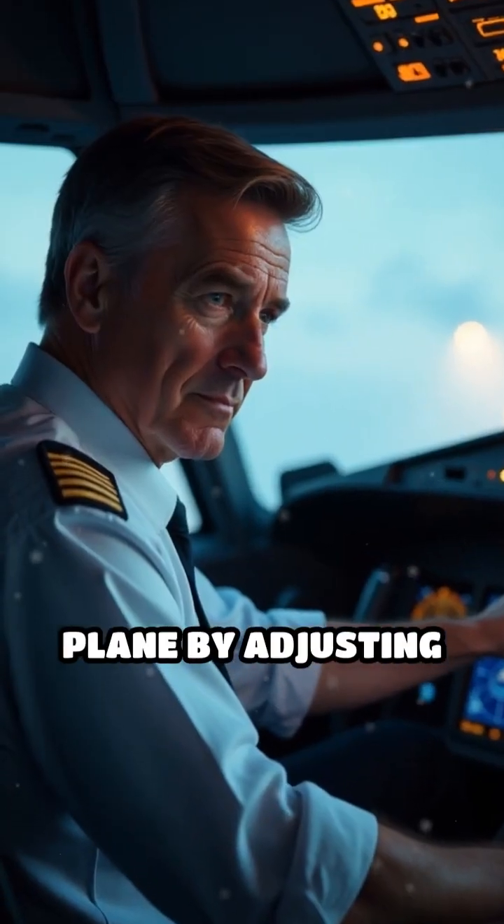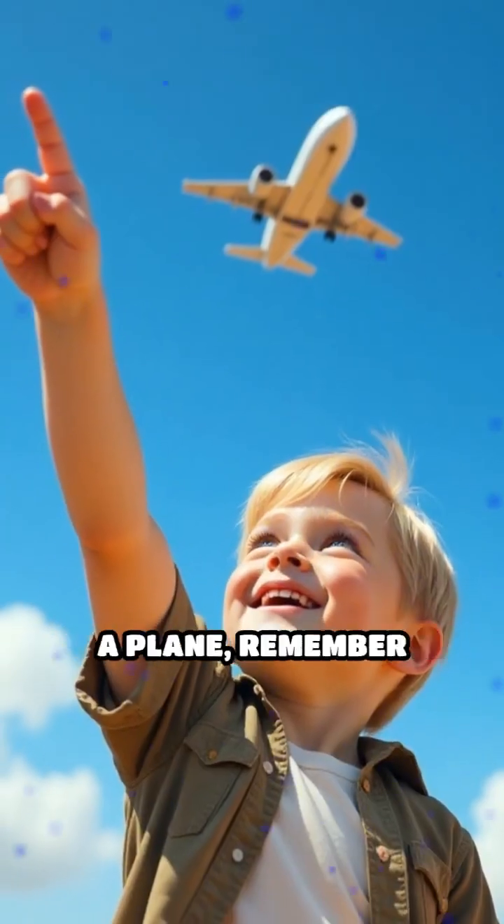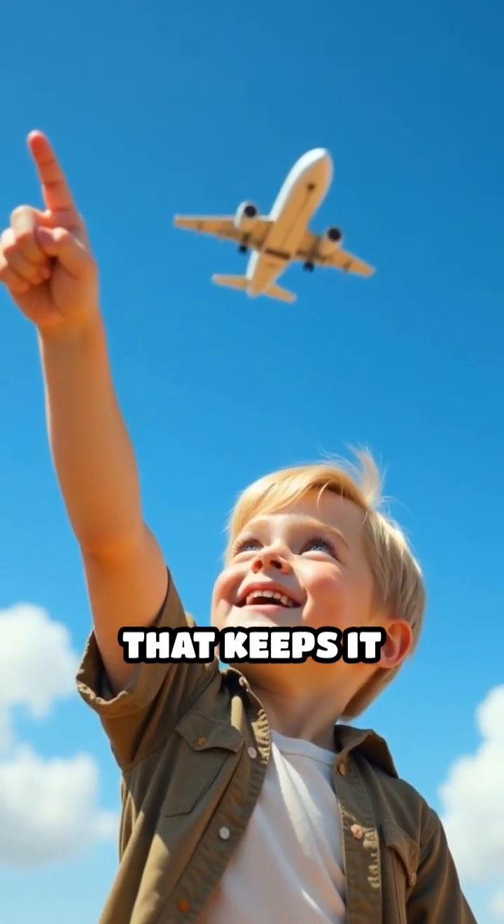Pilots control the plane by adjusting the wings and using flaps, ensuring a smooth flight. So next time you see a plane, remember the magic of lift that keeps it soaring high.